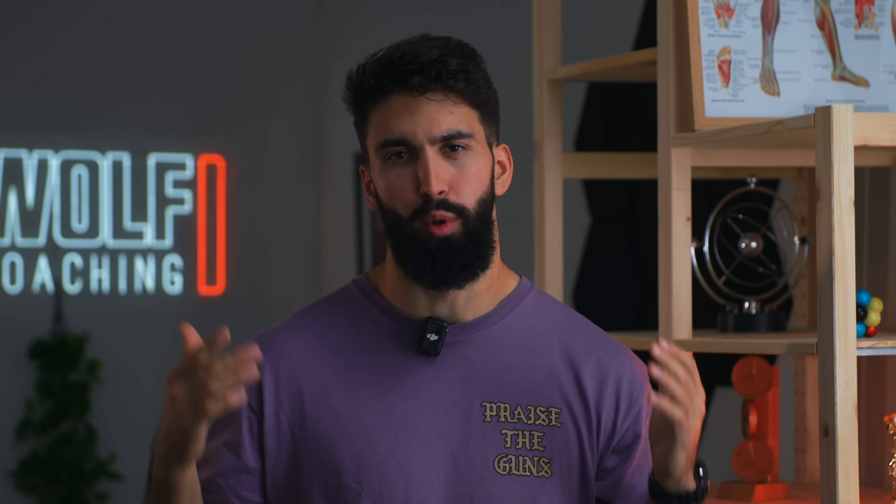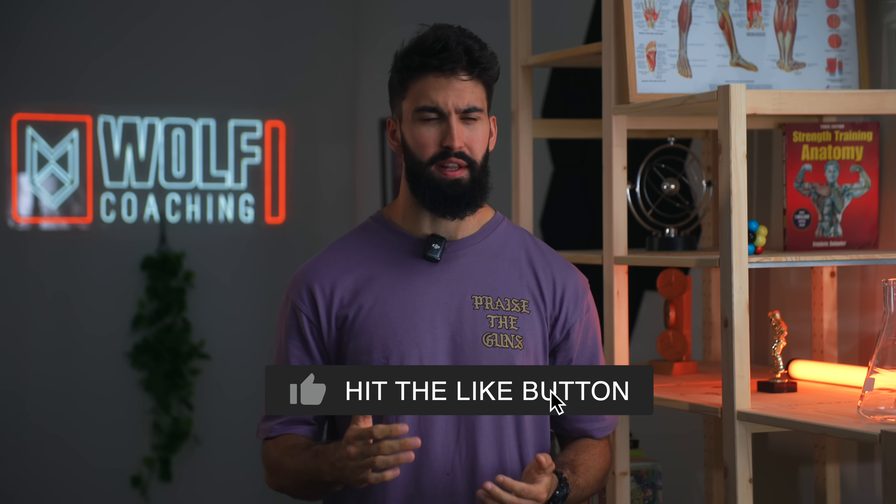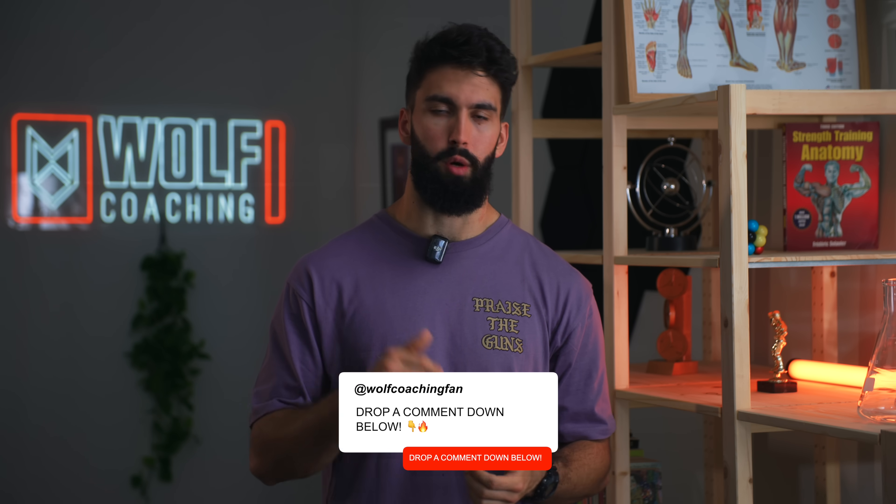Those are 9 exercises I think you should be doing in your routine that I don't see enough people doing. If you liked the video, please leave a like, comment, and subscribe. Do you agree that these 9 exercises are really effective and not enough people are doing them? I want to hear your thoughts — leave a comment down below.